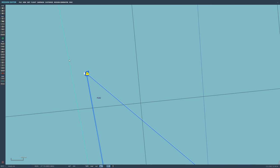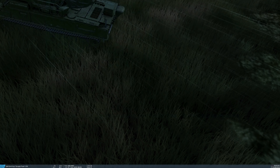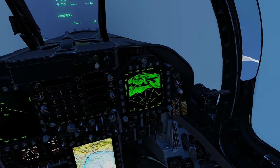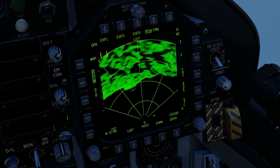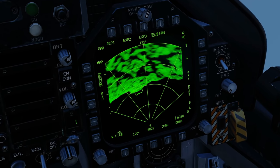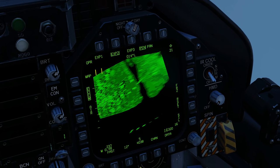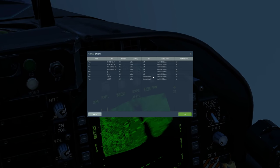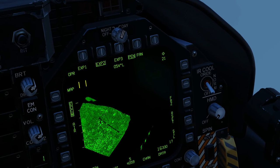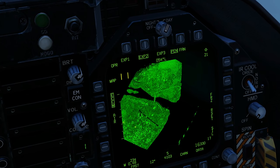First thing for me to do is prove that changing the offset angle improves the image. We're going to jump in the Hornet — 15 degrees first, active pause on. There's the target. Expand 2. You'll agree that's a terrible image and we can't work with it. Next, let's do 55 degrees. XP2. And voilà — it's absolutely perfect. I can see the runway. It's just ten million times better.